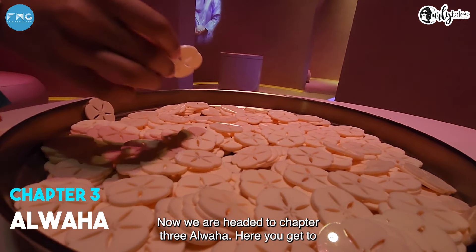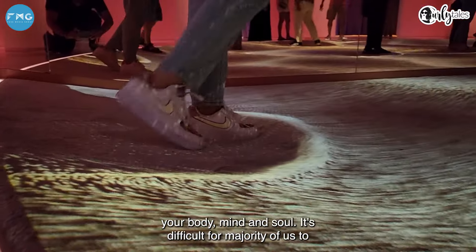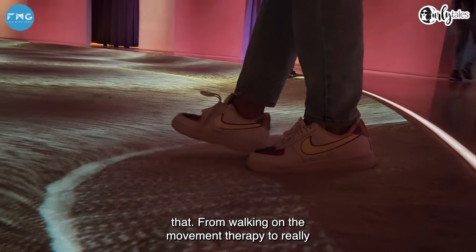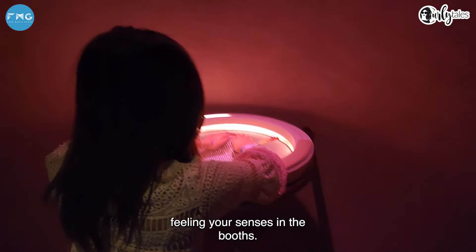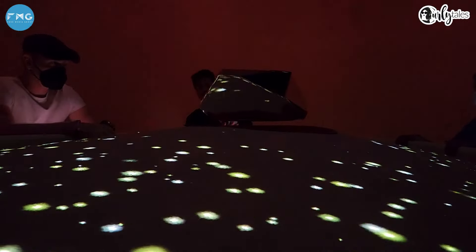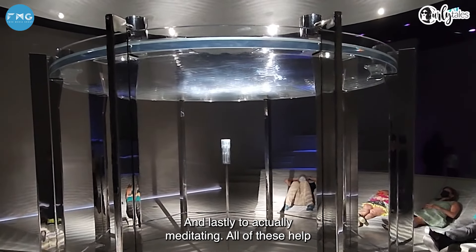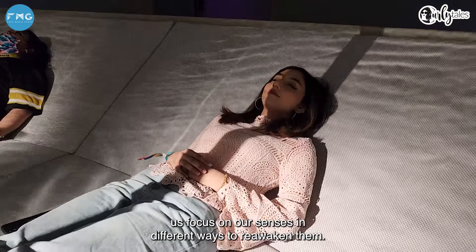Now we are headed to Chapter 3 — Al-Waha. Here you get to truly disconnect from technology and reconnect with your body, mind, and soul. It's difficult for the majority of us to focus on ourselves, but this place ensures to do exactly that — from walking on the movement therapy to really feeling your senses in the boots, and lastly, to actually meditating. All of these help us focus on our senses in different ways to reawaken them.